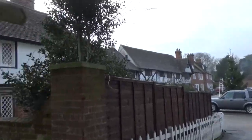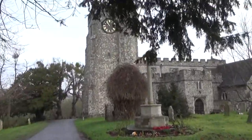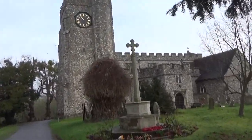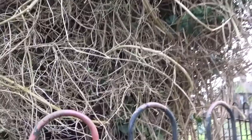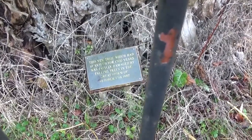So, North Downs Way — we're going through St Mary's in Shillam. There's a nice yew tree here. The yew tree has survived for 1300 years, but it was effectively damaged by falling trees in the great storm of 1987.